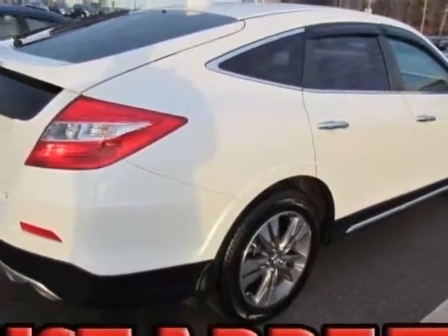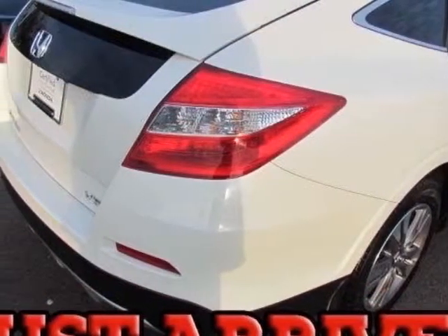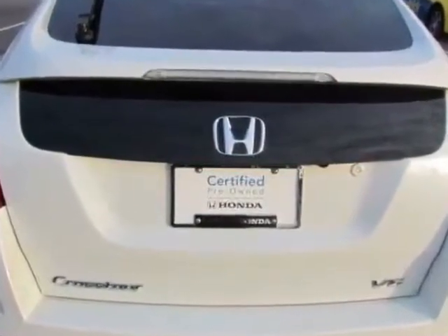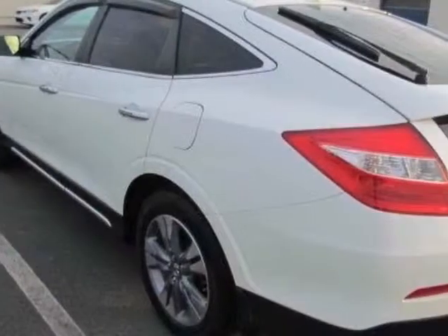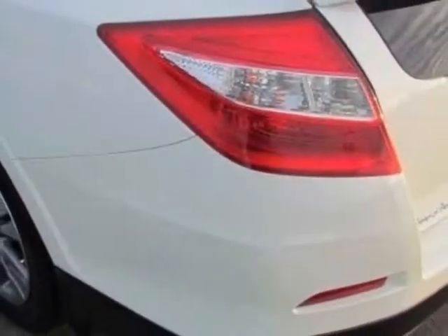This vehicle gets an estimated 20 miles per gallon in the city and an estimated 30 on the highway. This Crosstour boasts a 3.5-liter engine and has a 6-speed automatic transmission.